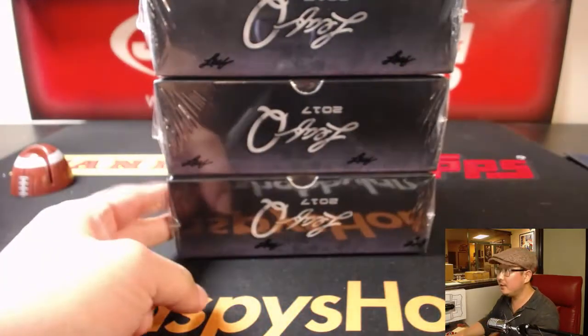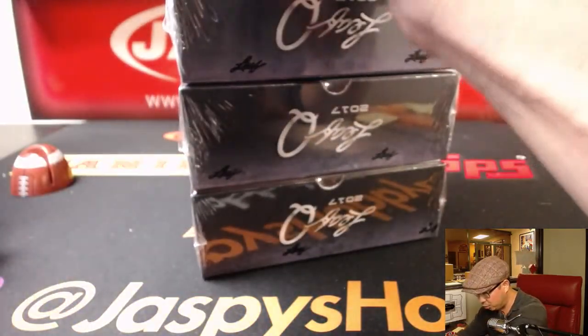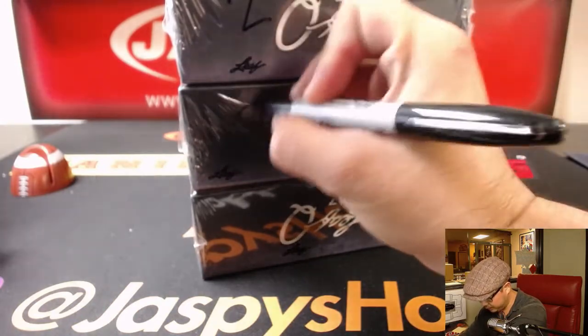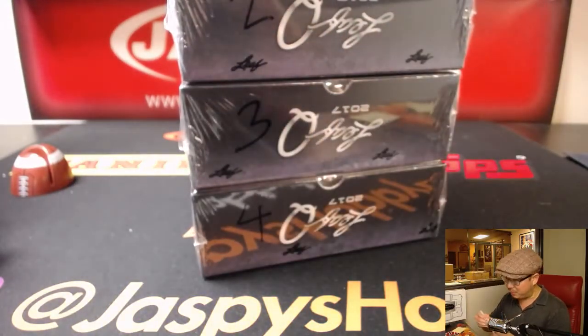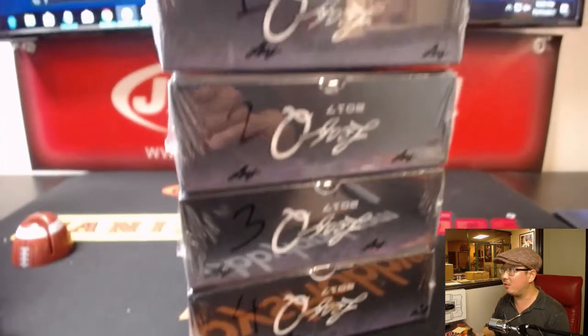We have another one-box break, a random hit break of this in the store already. And I just posted another full-case pick-your-player break of Leaf Q, which is starting to sell out already.